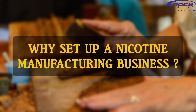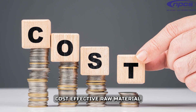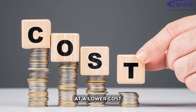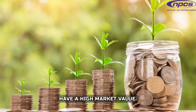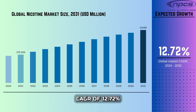Why set up a nicotine manufacturing business? Economic Benefits: Tobacco waste — which includes discarded leaves, fragments, midribs, stalks, and stems — is often available at a lower cost compared to fresh tobacco leaves. Nicotine and its derivatives have a high market value. The global nicotine market was valued at $375.22 million in 2021 and is expected to grow at a CAGR of 12.72% from 2024 to 2032.